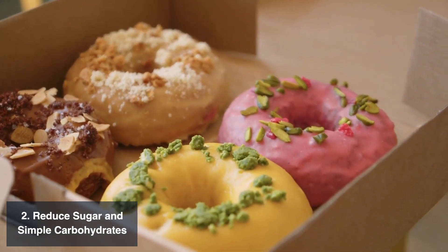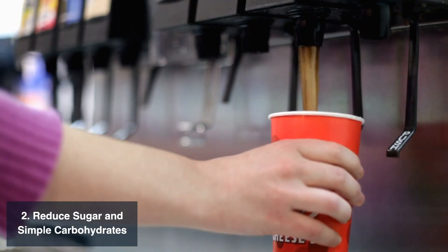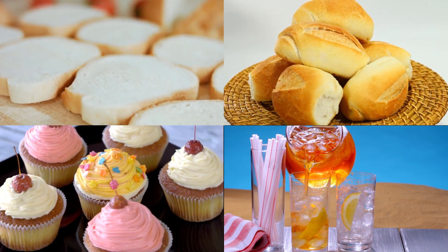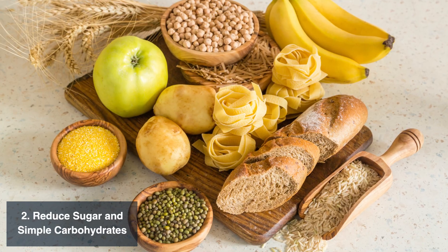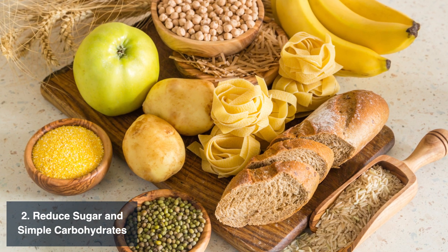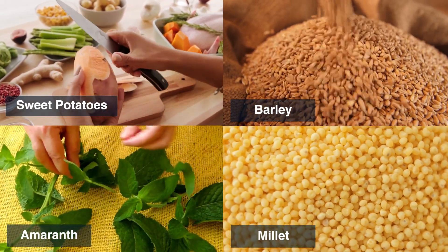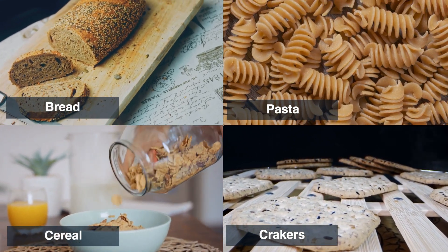The second strategy is to reduce your intake of sugar and simple carbohydrates. Simple carbohydrates are quickly digested and can cause spikes in blood sugar levels. Examples include white bread, white flour products, sweets and baked goods, and sweetened beverages. On the other hand, complex carbohydrates take longer to digest and provide sustained energy. Examples include whole grain foods like sweet potatoes, barley, amaranth, and millet, as well as whole grain processed products like bread, pasta, cereal, and crackers.